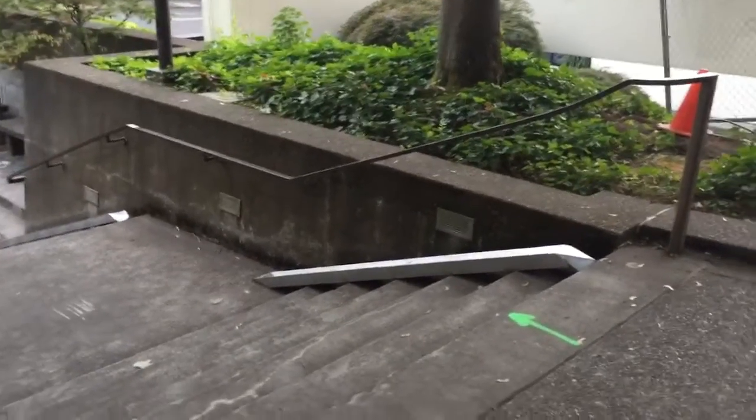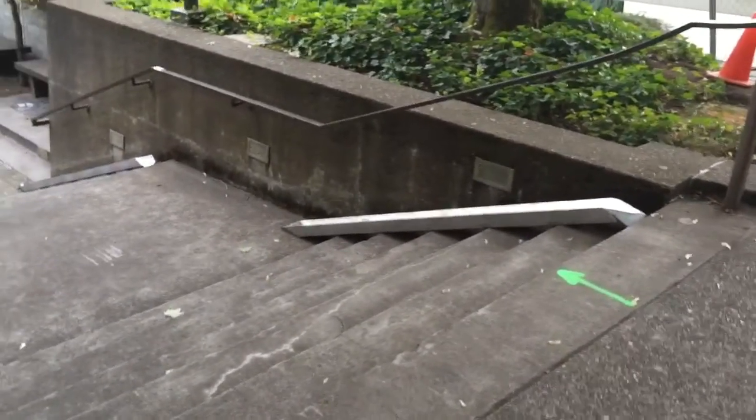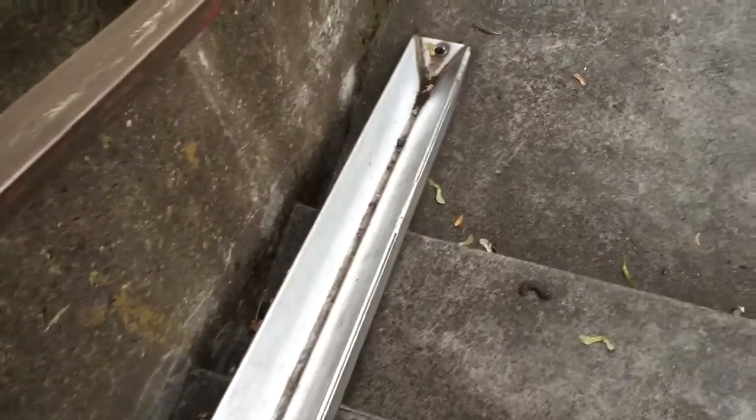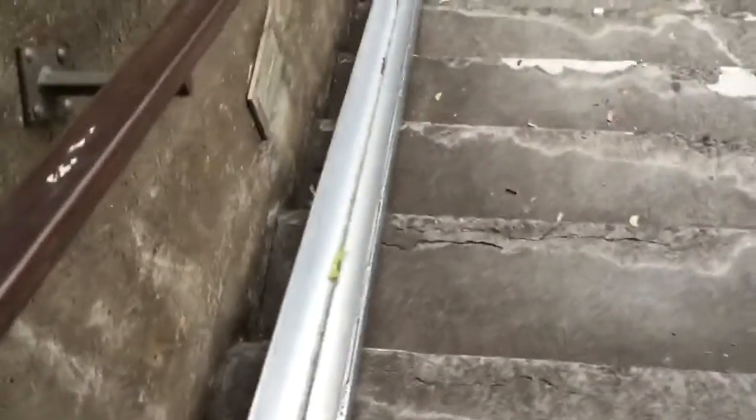The last thing I want to show you this morning are these gutters on this set of stairs. They're gutters, seemingly made of aluminum. As I step down each step carefully, see how they are attached with bolts, and they go down each set of stairs. One of these days, I hope to come along here when it's raining and get a video of them at work. I think that's pretty cool — engineering at its best.